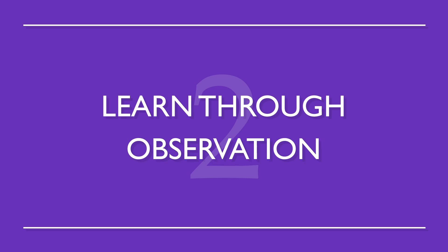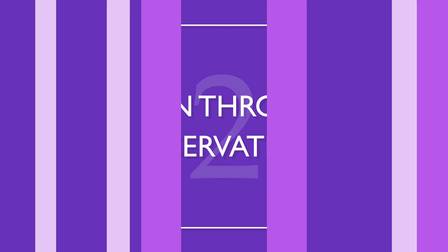Number two: learn through observation. This is how we all learned our native languages as kids. Words will develop their own meanings that relate better to your target language rather than meanings that are translated directly.